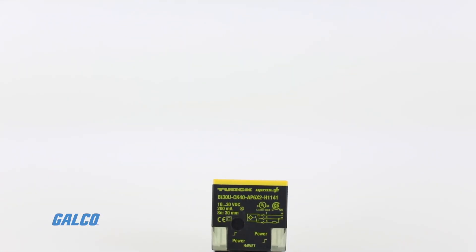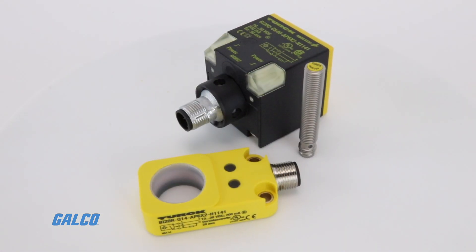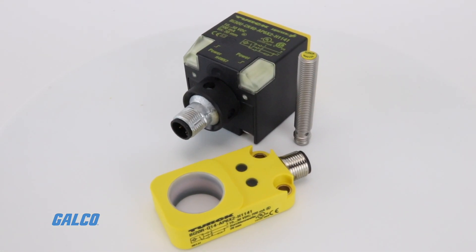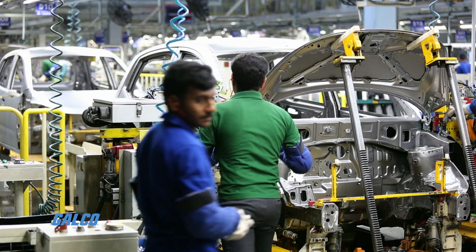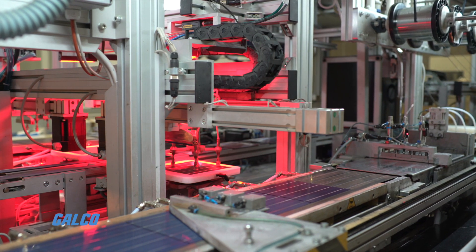Turk's general-purpose inductive proximity sensors offer superior solutions to contactless metal detection in the automotive industry, the food industry, and material handling.